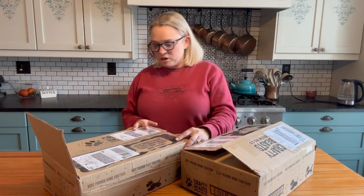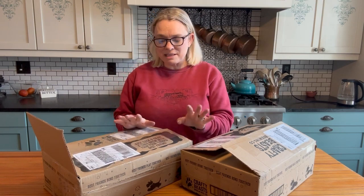Whenever I tell people that, they always look at me a little bit — well, some people have heard of it, some people think I'm crazy. And look what just arrived today. We put in our next order for dog beer and it just arrived. If you've never heard of it, this is brewed by the Crafty Beast Brewing Company. They're actually in Fredericton, which is local, which makes me very, very happy.